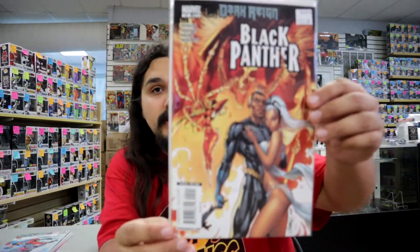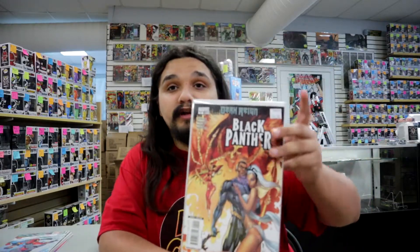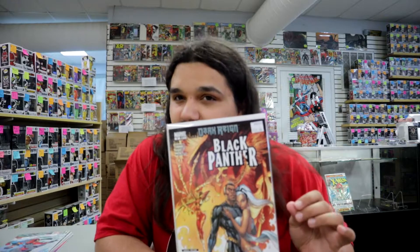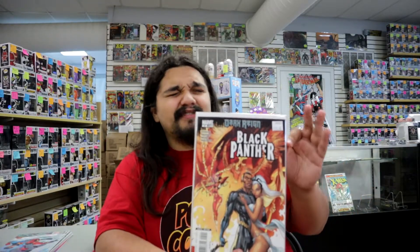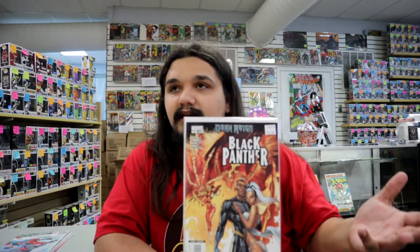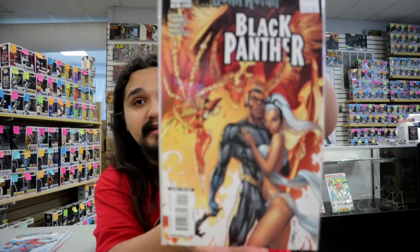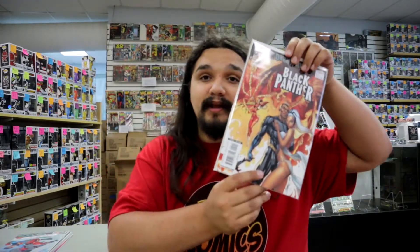This is a very, very hot book — Black Panther #5. We have $125 on it. This is the first appearance of Shuri in the Black Panther costume, which is a super sweet book. There's a very good chance that in the next Black Panther movie, Shuri will be taking the mantle. It's a tough subject given what's happened with T'Challa, but this book has a lot of hype behind it. You can't go wrong with a Black Panther and Storm cover.